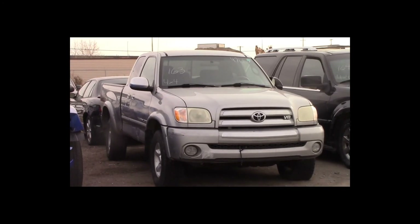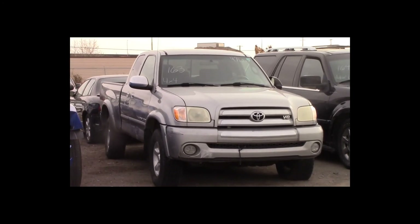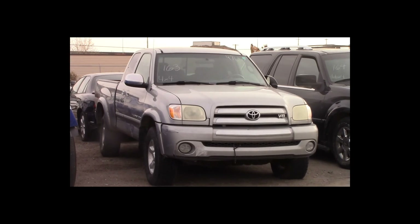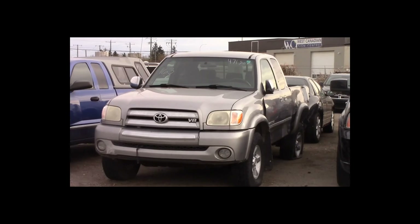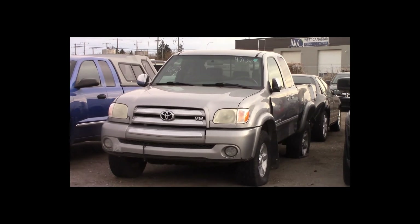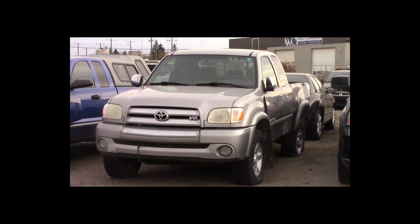Lot number 163 is a 2005 Toyota Tundra SR5 TRD off-road 4-door long box. This vehicle is a 4.7L V8 4x4 with an automatic overdrive. It is loaded.